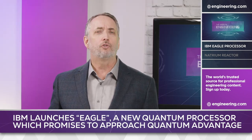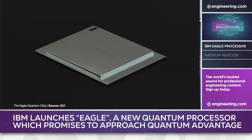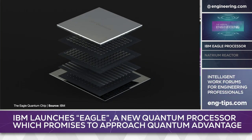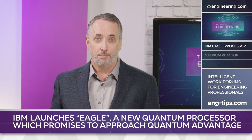IBM has announced a breakthrough 127 quantum bit, or qubit, processor called Eagle. According to the company, the Eagle processor represents a tipping point in hardware development where quantum circuits cannot be reliably simulated on a classical computer.